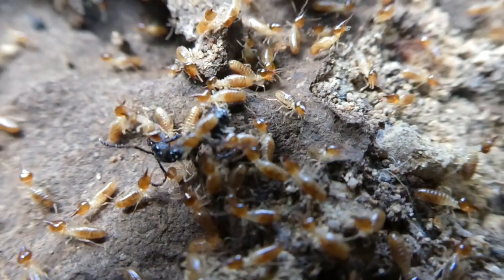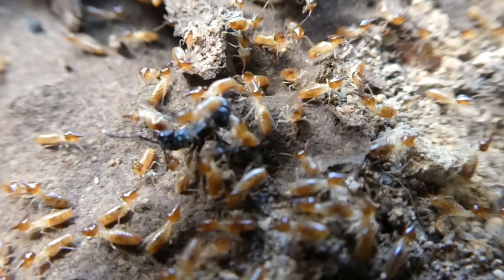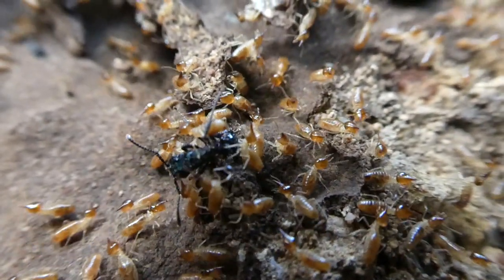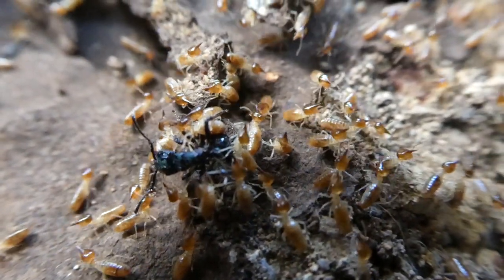And if there's a problem in the colony, like some ants are invading it, the workers make a muddy seal around the king and the queen so they're protected and the colony can go on. It is extremely interesting.